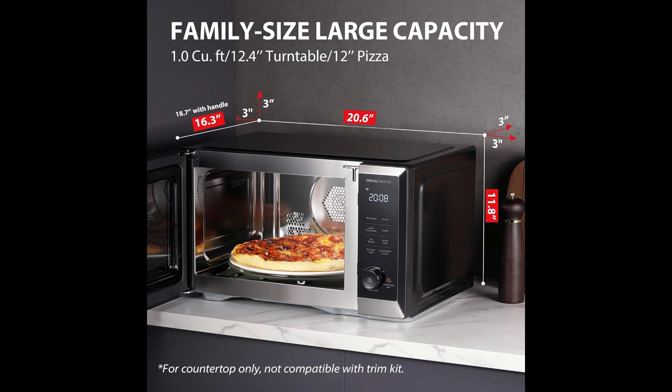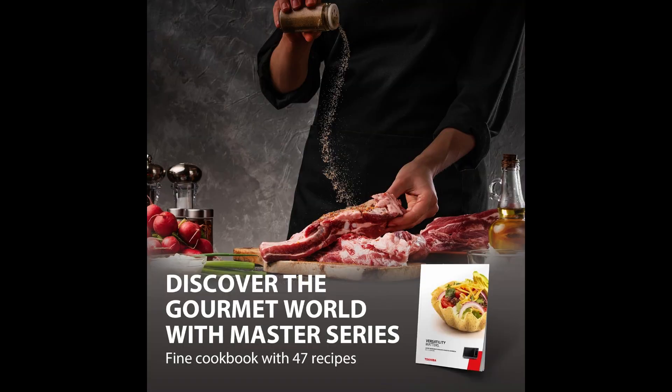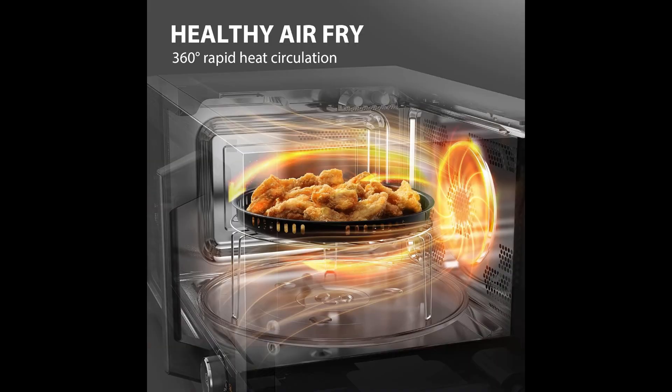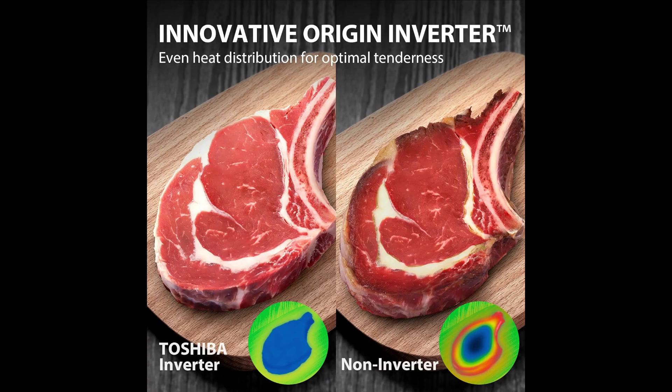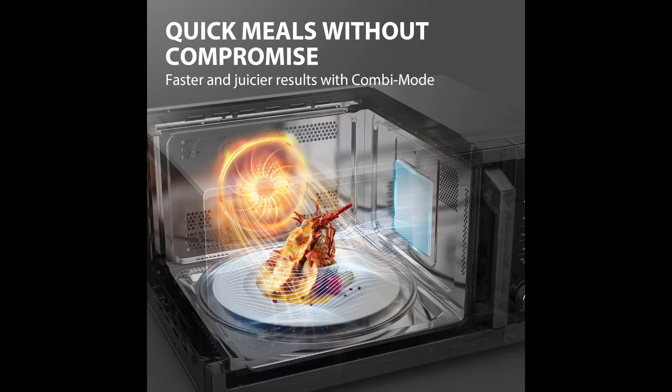The Toshiba Convection Microwave with 360-degree heat circulation air fry cuts down on calories by using no added oil, while delivering crispier and golden fried food like chicken nuggets, fried fish, and french fries. The supplied air fry basket, bake tray, and two wire racks are used for optimal air fry results. Note: please use convection mode if you need to customize timing and temperature — it functions equally as an air fryer.